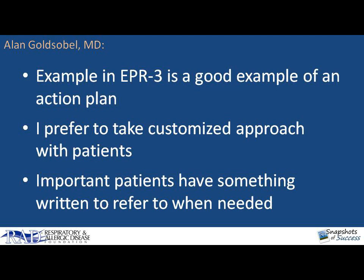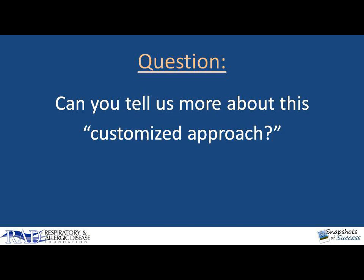I do write down the information for the patient. It is important that they have a customized form, something written, instructions that they can refer back to at a later basis. Can you tell us a little bit about this customized approach?